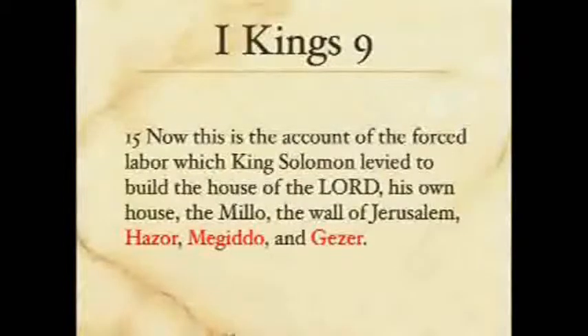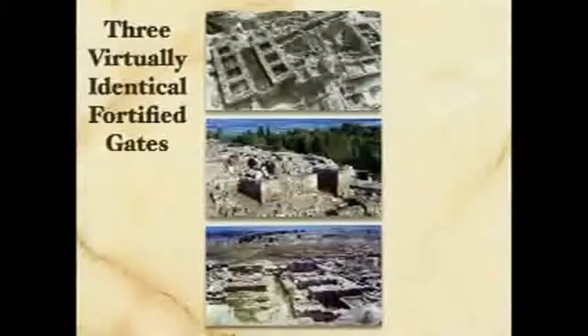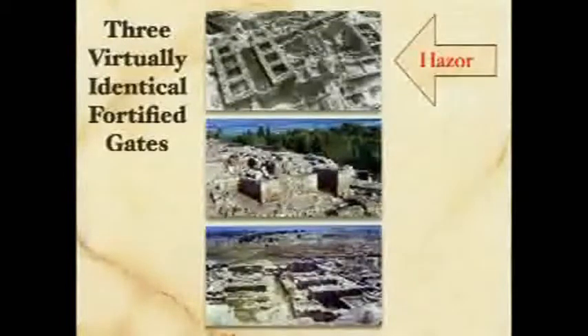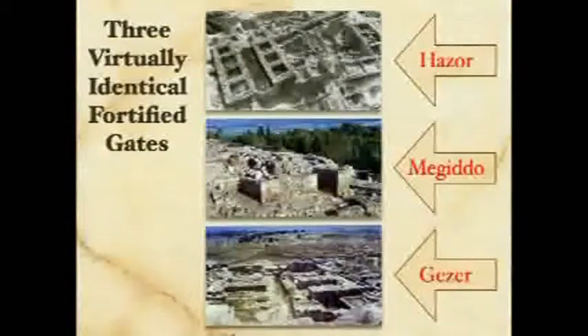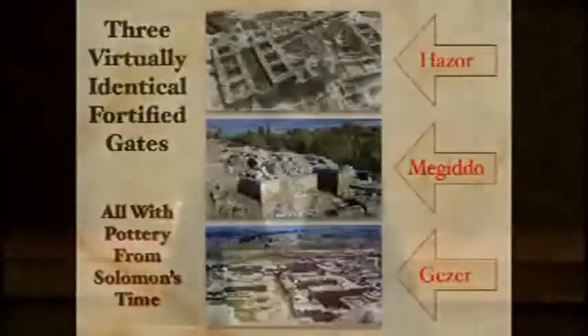But what did he do at Hazor and Megiddo and Gezer? You go there and you find these strange-looking gates that guard the city — very difficult to break through with this kind of fortification. And the places where you find these gates are at Hazor and Megiddo and Gezer. The pottery that we find associated with the gates is from the time of Solomon. That's exactly what the text describes — that's where Solomon built.